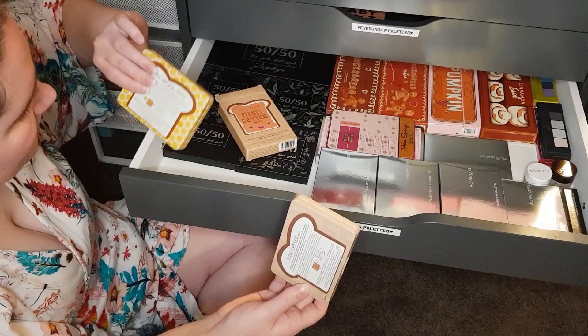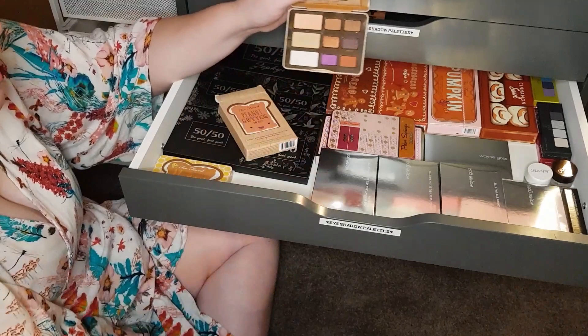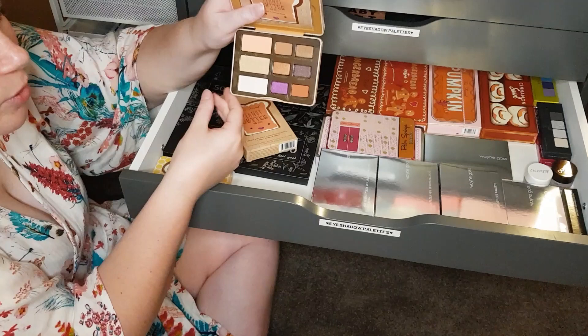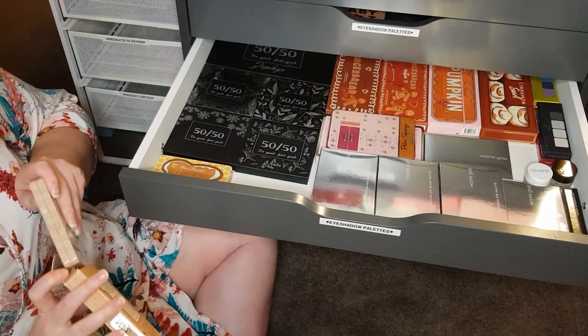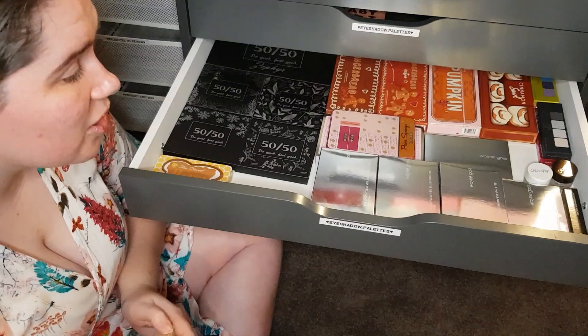This is the Peanut Butter and Jelly — this is a later one from 2017. Once again, neutral but not boring. There are some nice rusty colours and a beautiful pop of purple. It's simple but pleasant and nice. I just like palettes that are simple and easy for the everyday person to use — I think that's really important. Brands need to make sure they're still making those sorts of palettes for people.